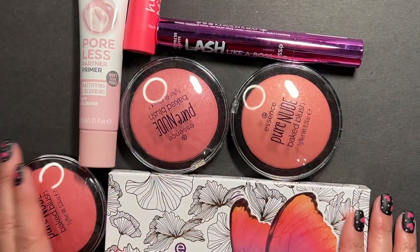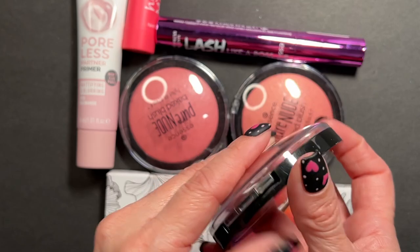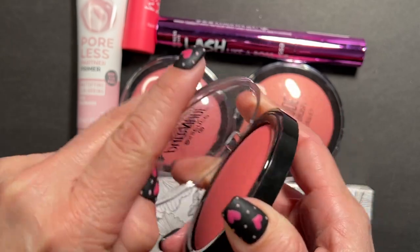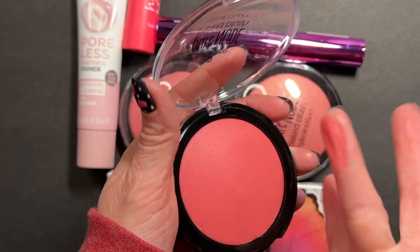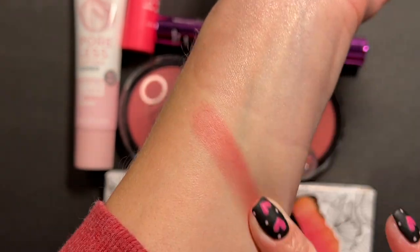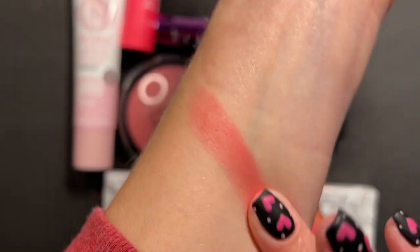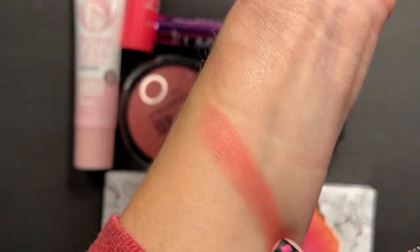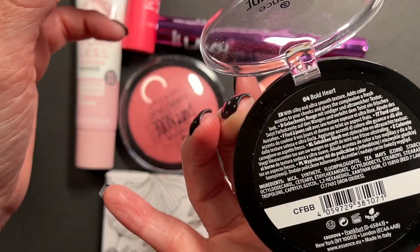First up, we're going to start with Essence. Essence released a whole bunch of these Pure Nude Baked Blushes. I went with three different shades. This first one is called Bold Heart. Let's go ahead and swatch this out - it looks like it's a matte, maybe more of a natural finish. I think that looks beautiful though - a beautiful color, great year-round but especially for spring and summer.